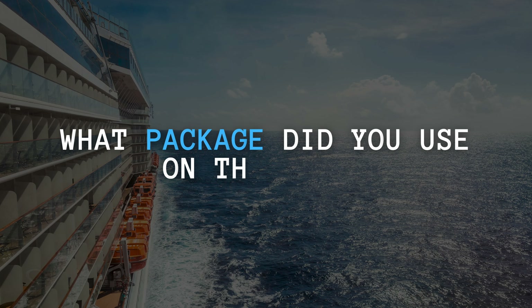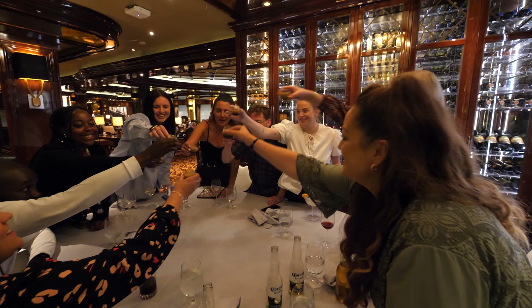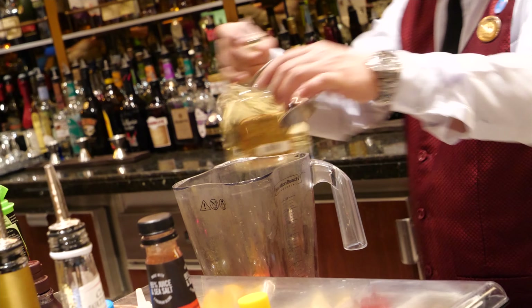Question one: what package did you use on the ship? The package we had was the Princess Premier — it's the best package that Princess offers. I'll pop on screen everything included. Starting with the Premier drinks package: we could get up to 15 drinks per person per day up to the value of $20 per drink. It was basically unlimited drinks because we'd never use up to 15 in a day — although we did make a good go at it!